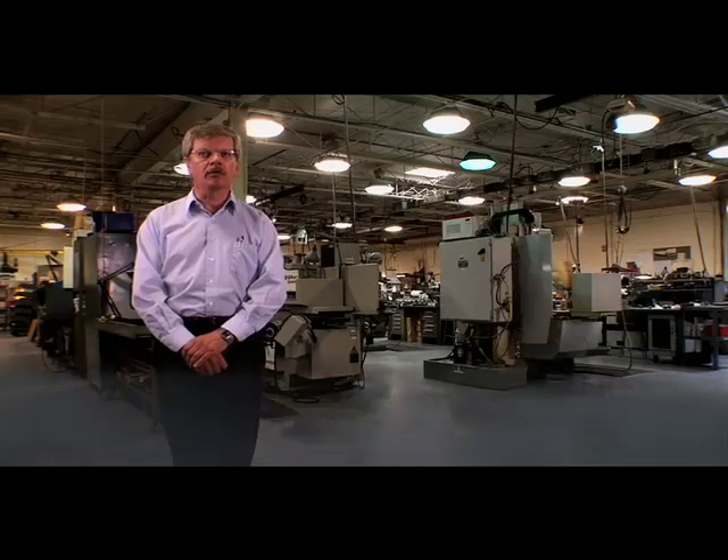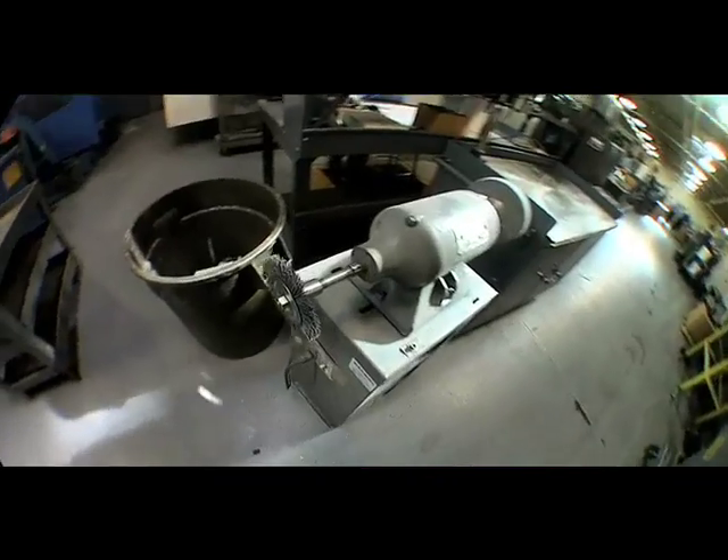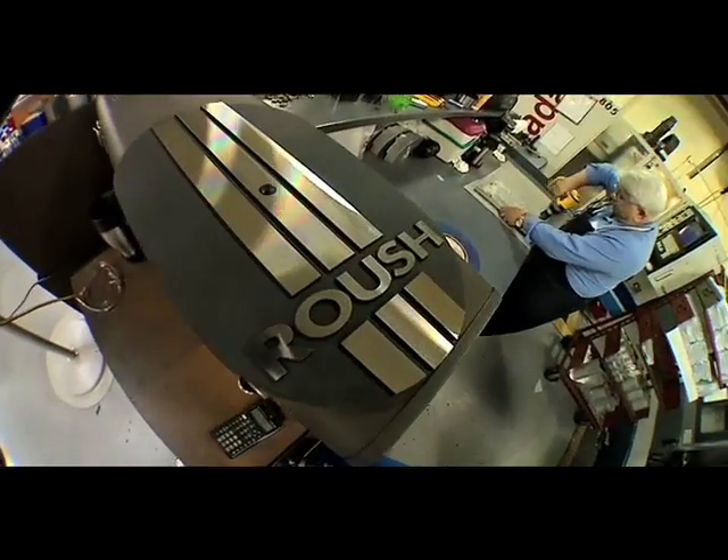My name is Martin Snuverink. I'm one of the program managers at the Building 6 Livonia machine shop and we'd like to show you some of the equipment that we have here to do production machining. What we do here is machine engine blocks, cylinder heads, and RPP parts for Roush Performance Products.